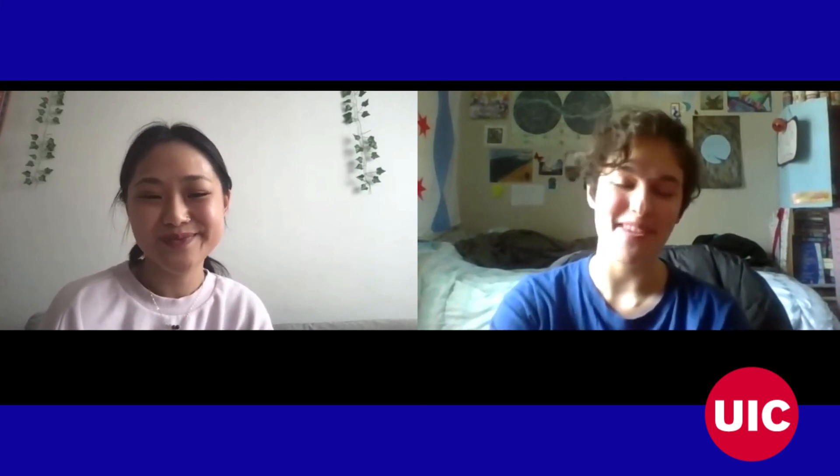OK, thanks. I think I finished it. Thank you so much. It was good to meet with you. It was good to meet with you, too. Thank you. Take care. Bye.